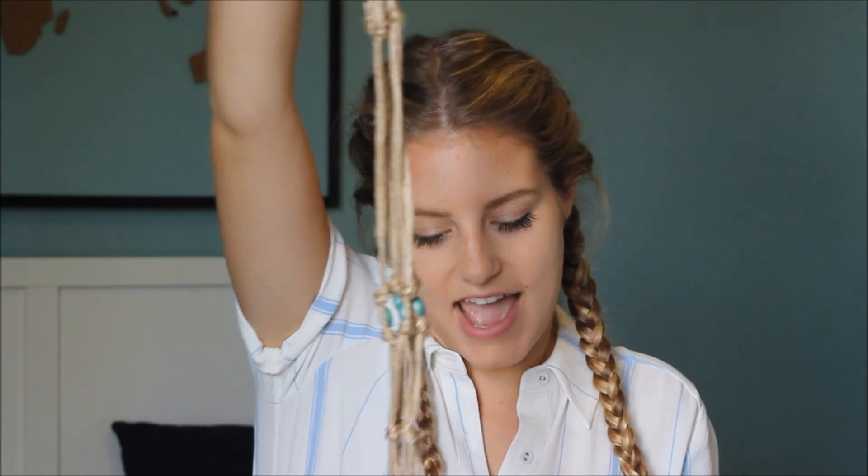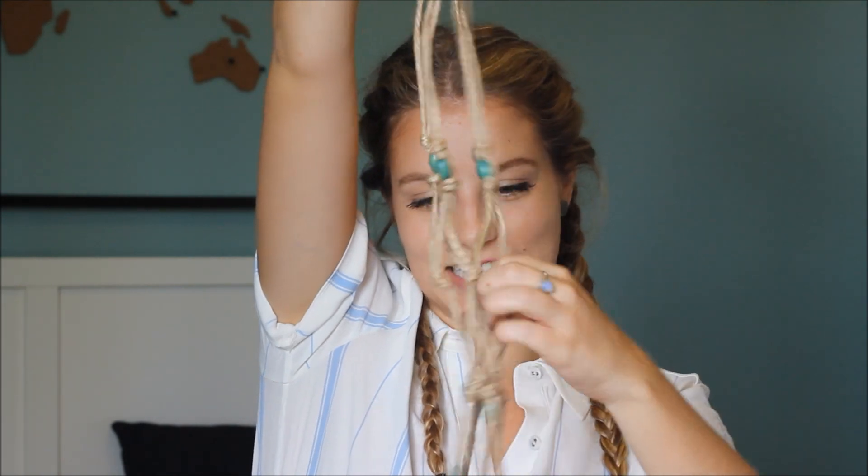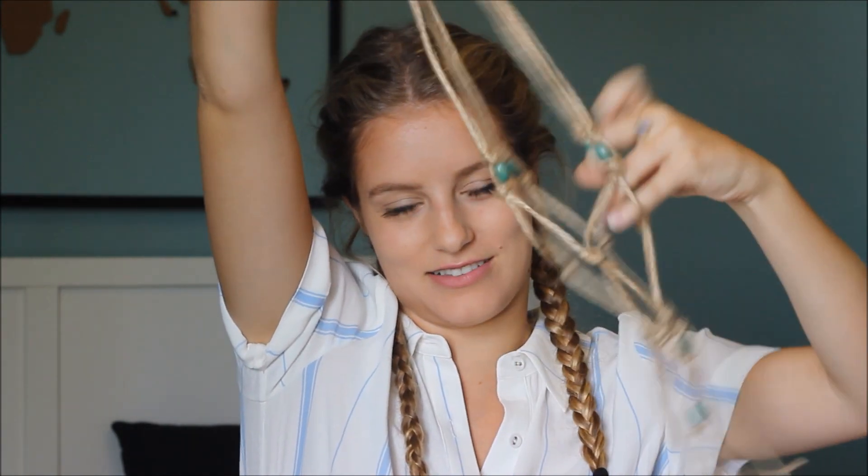Another thing I got at that same market with Joel is this hanging plant pot holder. It's so cute — the beads on it go with the color of my walls. I've got a little glass bowl, I've potted a plant in it, and I'm going to hang it from my ceiling. I just think it's so cute.